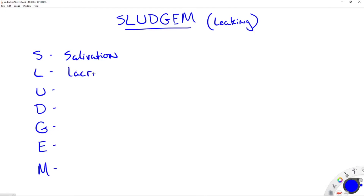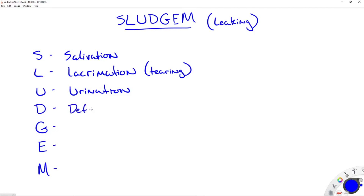The next one is L for lacrimation. A lot of people ask what that is — it's simply tearing. Your patient is going to have tears coming out of their eyes excessively. U is going to be for urination — that one's pretty self-explanatory. D stands for two words: defecation and diarrhea, so it's coming out of the bowels. Remember, all of these signs and symptoms are excessive — excessive defecation, excessive diarrhea.